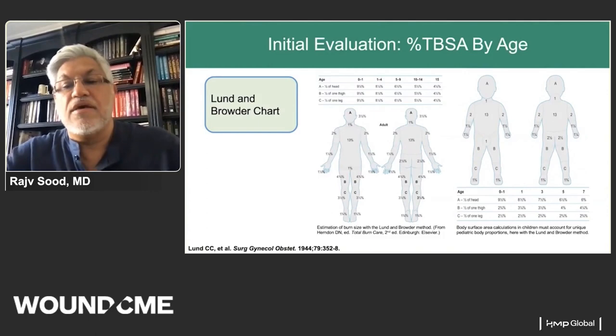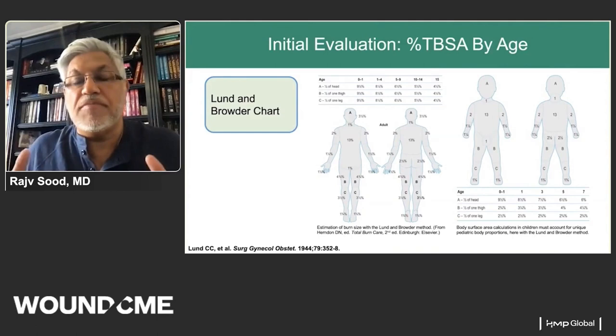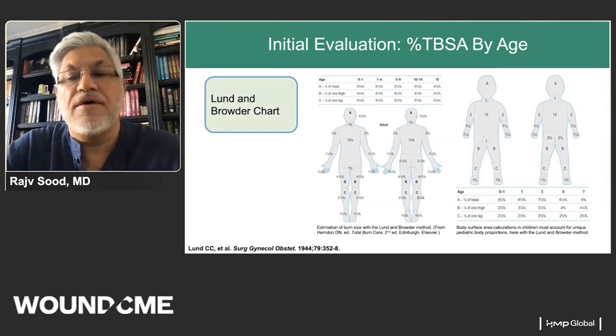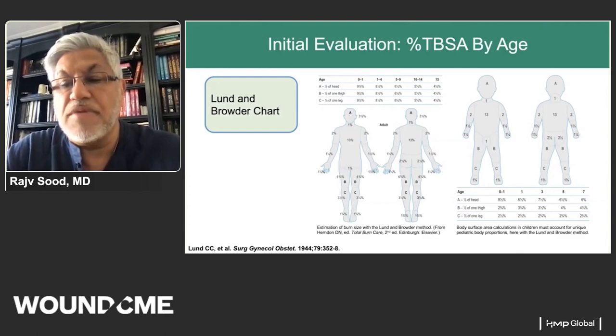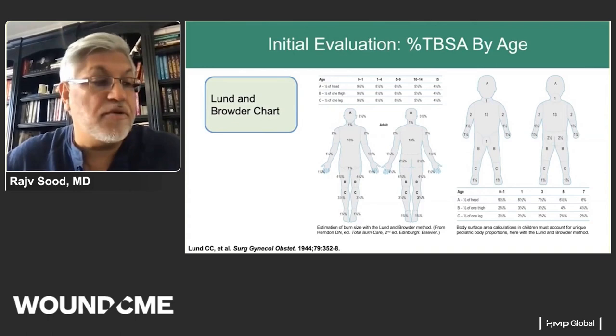The Lund-Browder chart is how we describe and document burns — it allows us to communicate what areas are burned and what percentage of body surface area they represent. This has both therapeutic and prognostic implications: we decide therapy based on percent TBSA, and higher percent burns worsen survival expectations. Pediatric patients have unique body morphology — their heads are a bigger percentage of total body surface area and their trunks are smaller. These charts are commercially available and should be documented on every burn patient, ideally sequentially.